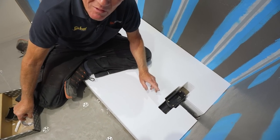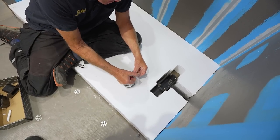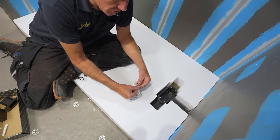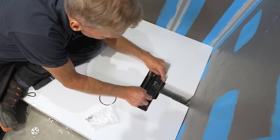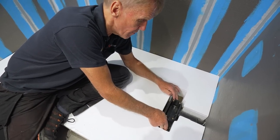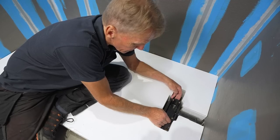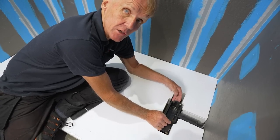Now we're just about ready to put the tray on, but there's one very important thing to do first: in the pack we've got some seals, and those seals fit in place before the tray goes down. The large one goes around the waste fitting and the smaller one goes around here. That's all solvent welded up, and there's a little bit of movement because as we put the tray down the bolts will rise up into position.